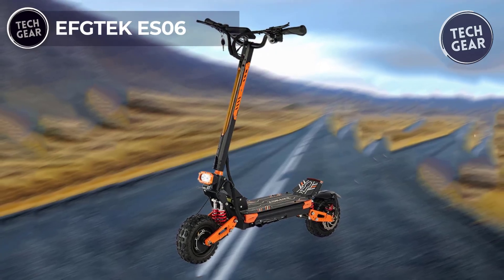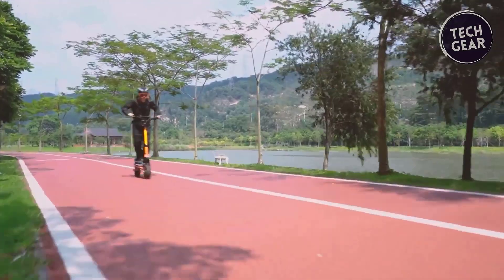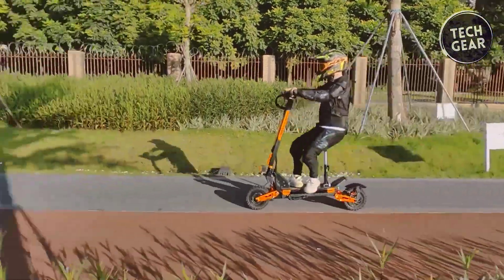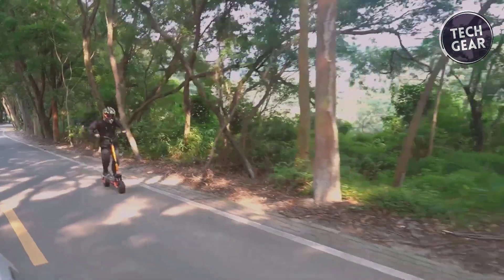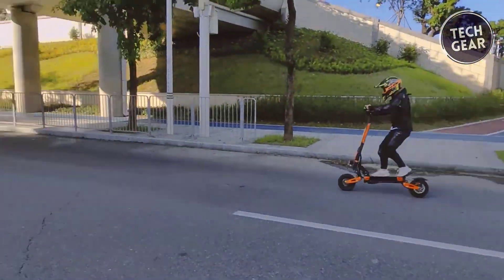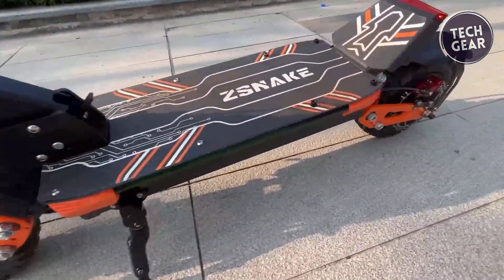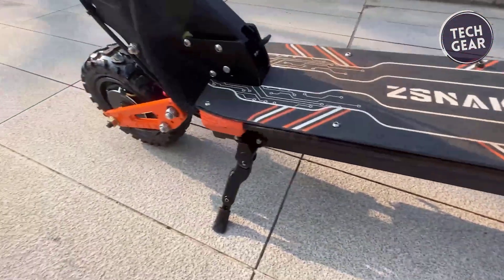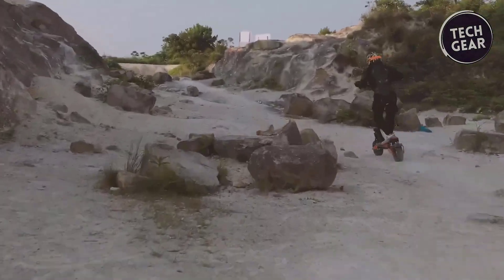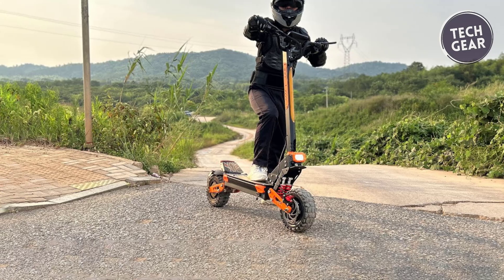The EFGTEC ES06 electric scooter stands out with its impressive 2,800-watt motor, capable of reaching speeds up to 33 miles per hour with incredible acceleration. Equipped with a 60V 15 Amp-hour lithium cell, it offers a range of 35 miles, perfect for commuting and leisure rides. Its 11-inch fat off-road vacuum tires ensure stability, supported by front and rear spring shock absorbers. The scooter features efficient braking systems with cooling fins and an electronic brake system, with a solid aluminum and carbon steel structure supporting up to 330 lbs, plus a one-touch folding design.